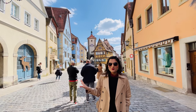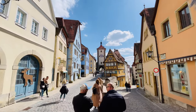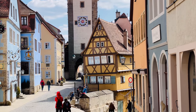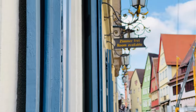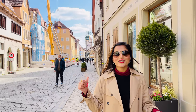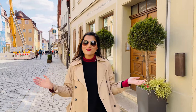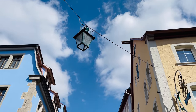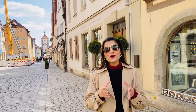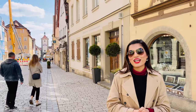This is the most famous spot here. We have taken photos and now we are walking. It is so beautiful — there are great buildings here. There is also a very famous dessert here called snowballs. We are looking at which bakery will be good and then we will try it and tell you how it actually is.